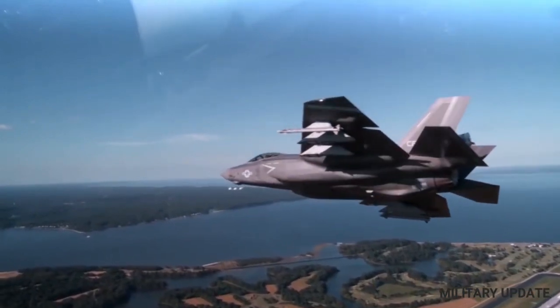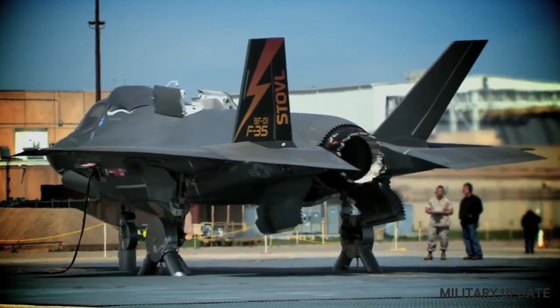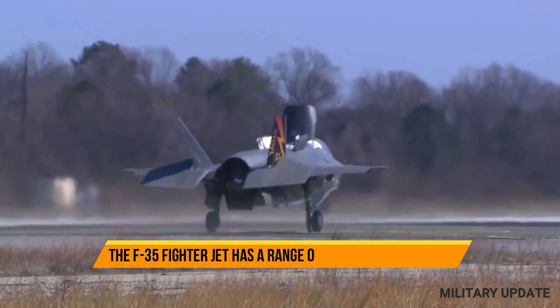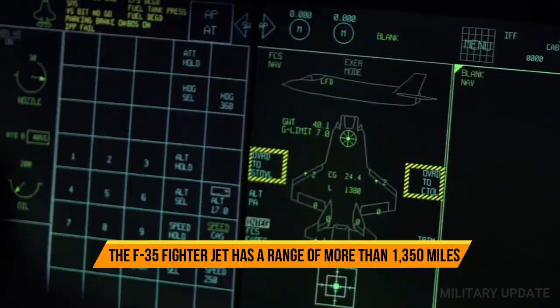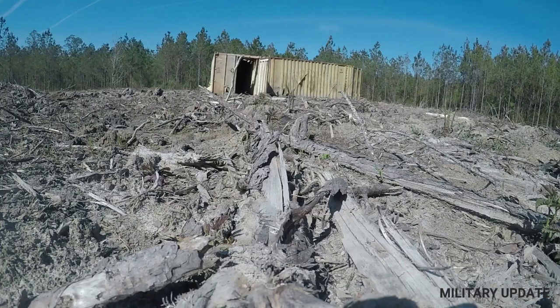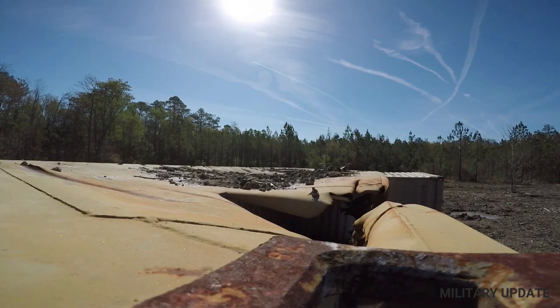In air-to-air combat, the F-35's stealth capabilities give it a significant advantage over older fighters. Its advanced sensors and avionics systems also make it easier for the pilot to locate and engage enemy aircraft, even at long ranges. The F-35 is also equipped with advanced electronic warfare systems that can jam enemy radar and communication systems, further increasing its effectiveness in combat.